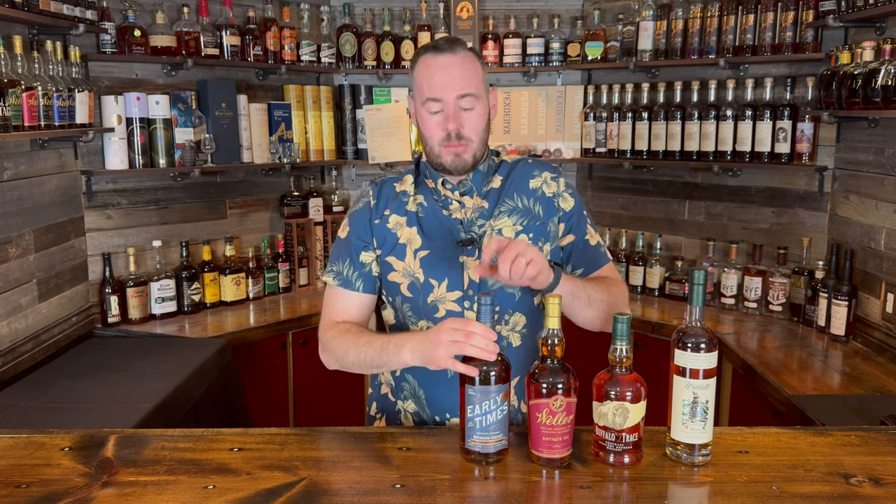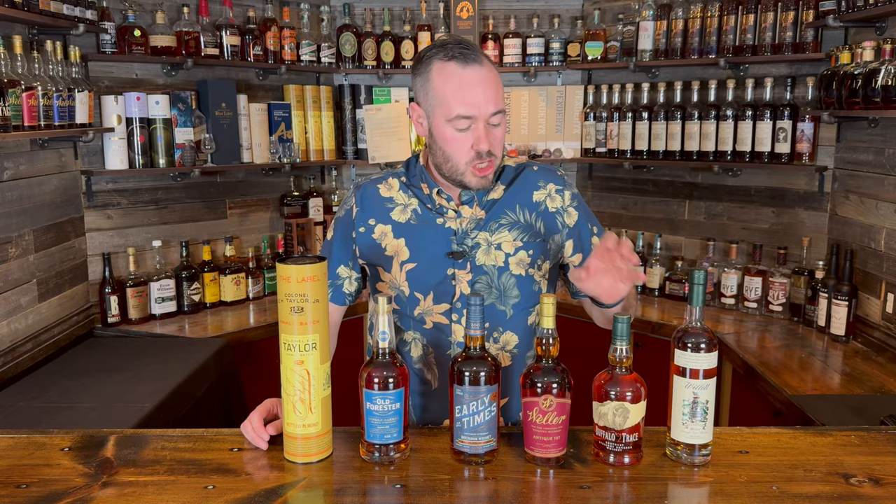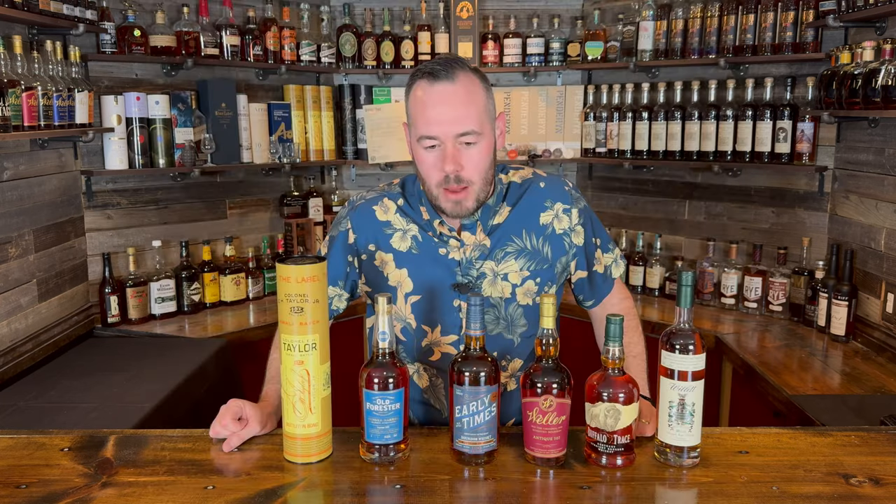We're so close to that 5,000 subscriber mark! If you want to win one of these six bottles — the Willet four-year, Buffalo Trace single barrel, Weller 107, OWA, Early Times, the Blacktop Brown Forman, Old Forester single barrel barrel strength, and EH Taylor small batch — go over to the Whiskey Cove's webpage, link in the description below. Lines will be closing soon; you have to be a subscriber to be eligible. Names will be drawn on the 5,000 subscriber giveaway, so make sure you fill out that ticket.